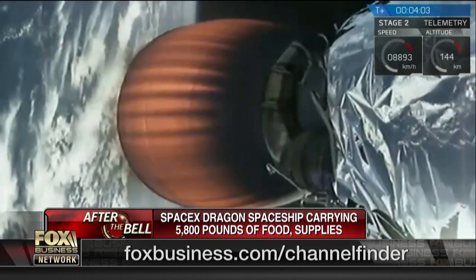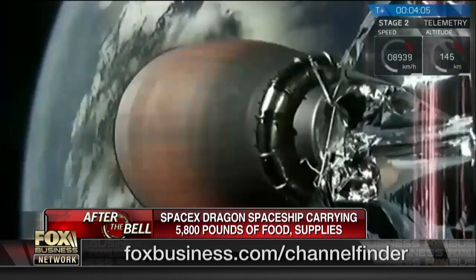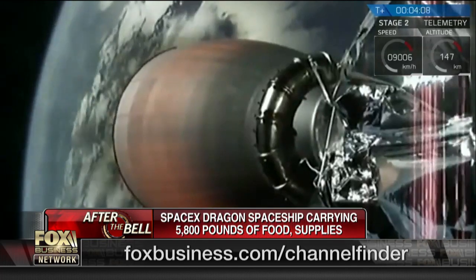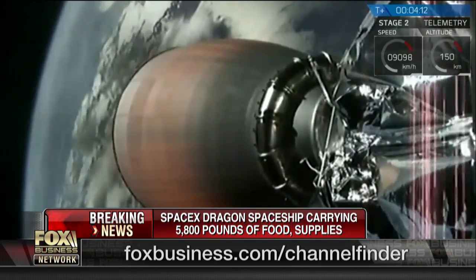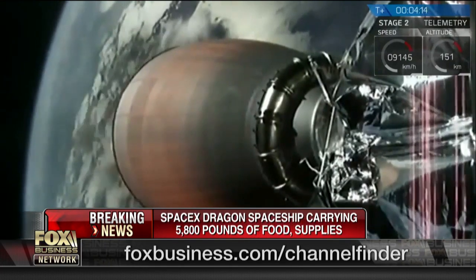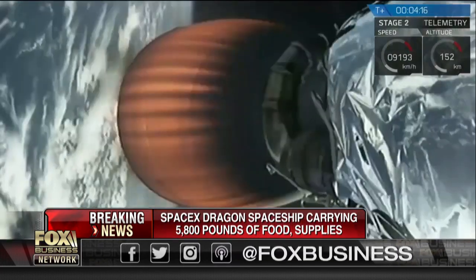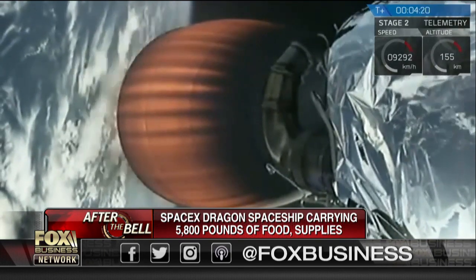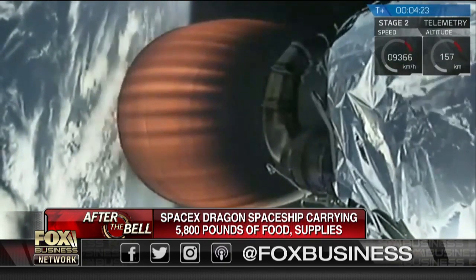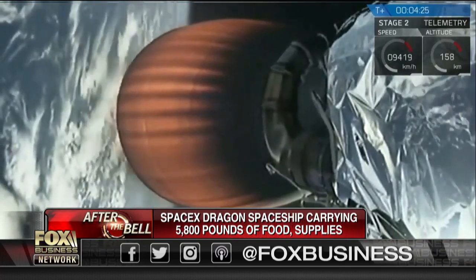If NASA can lower the cost of these cargo runs, they get to spend more of their funds — about $20 billion annually for the entire NASA program — on exploration out to the moon, to establish an outpost around the moon, return astronauts there, and eventually that kind of economizing and innovation will help us get more mileage on the way to Mars.